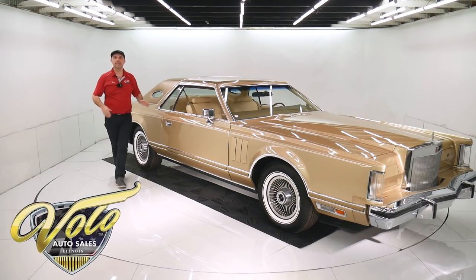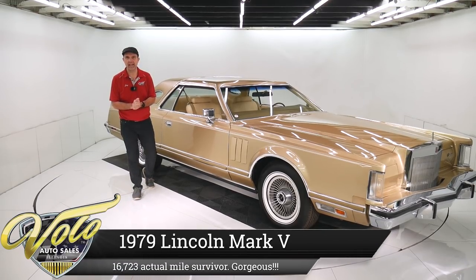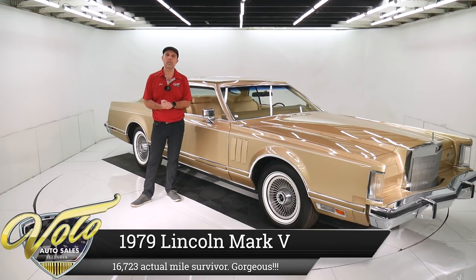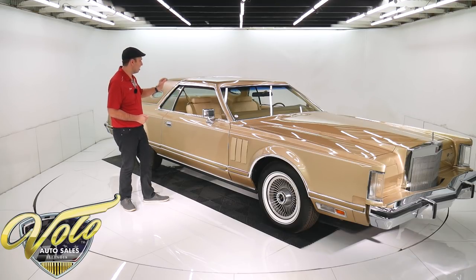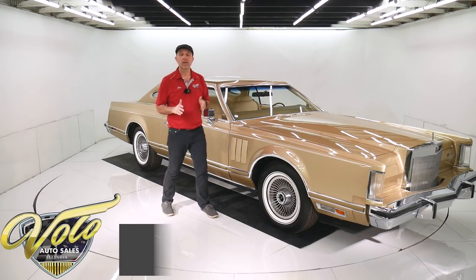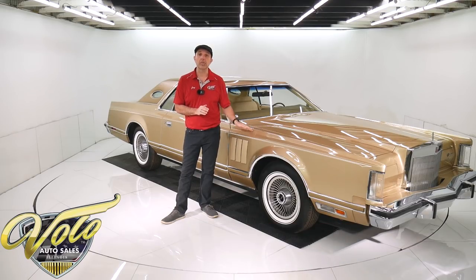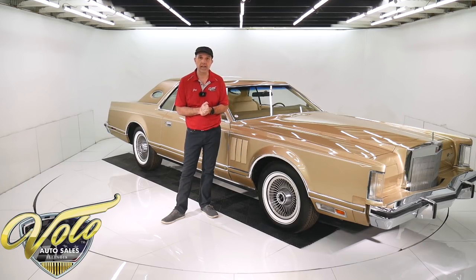We've got an absolutely gorgeous 1979 Lincoln Mark 5 here. 16,700 actual mile survivor car. It is absolutely gorgeous - I can't believe how nice the interior especially is. Go to volocars.com. You can read all the specs, study over 100 pictures, get the price - not only on this one, but we have a few hundred collector cars and they're all for sale. Visit volocars.com.